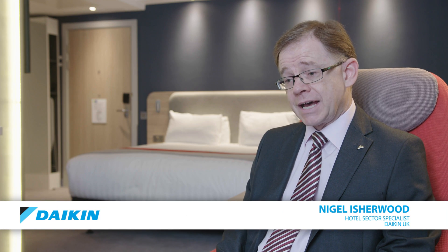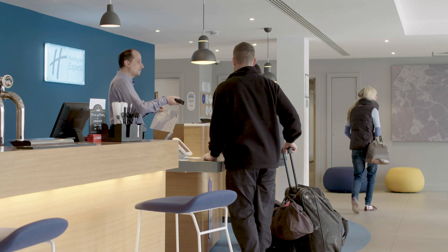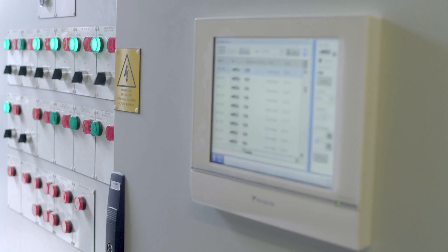The auto cleaning duct that we've introduced and had on development here at St Albans — there's been an awful lot of interest from the rest of the hotel industry, certainly from some of the end user hotel brands that I'm talking to on a regular basis. I don't think it's too strong to say it could potentially be viewed as a bit of a game changer in terms of the way hotel bedrooms are maintained.